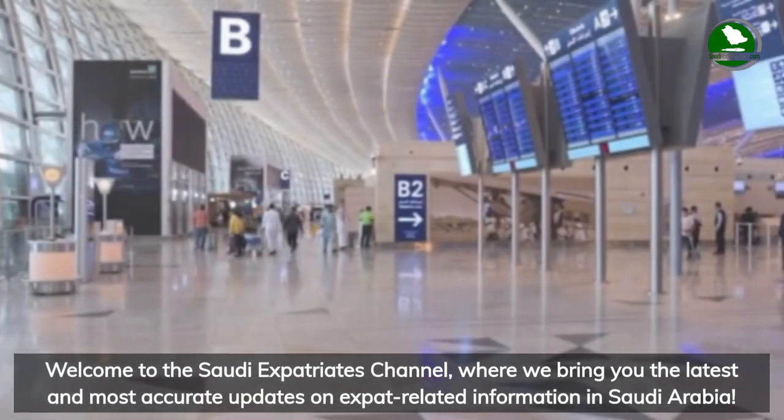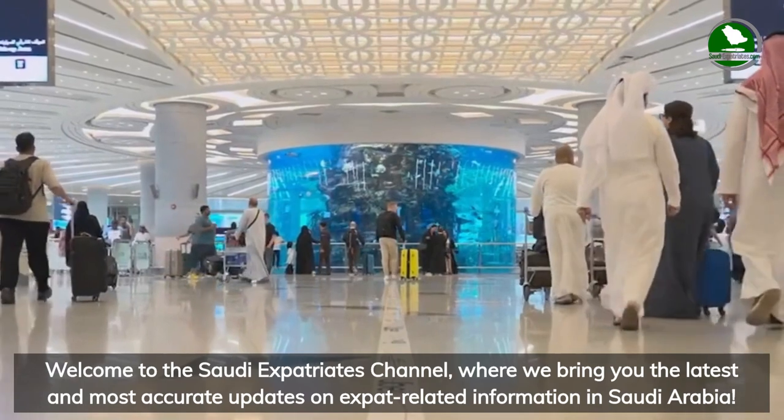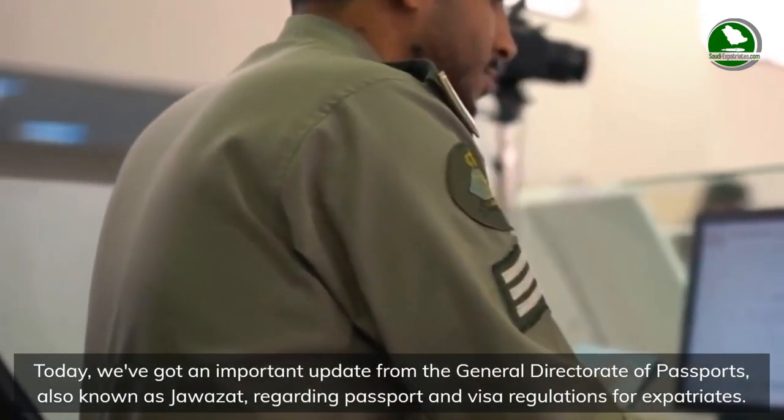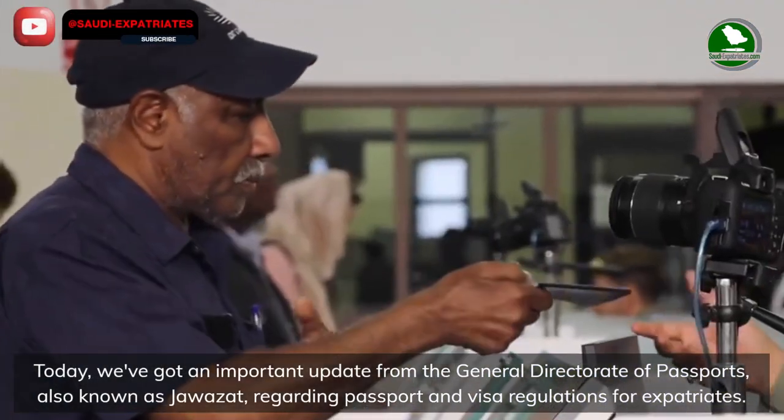Welcome to the Saudi Expatriates channel, where we bring you the latest and most accurate updates on expat-related information in Saudi Arabia. Today we've got an important update from the General Directorate of Passports, also known as Jawazat, regarding passport and visa regulations for expatriates.